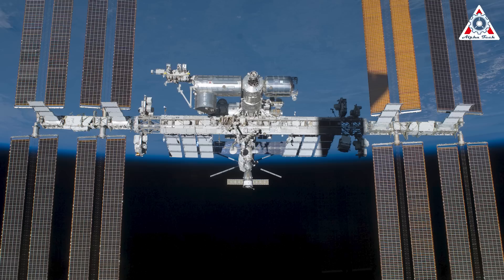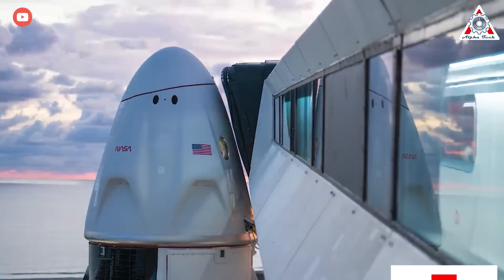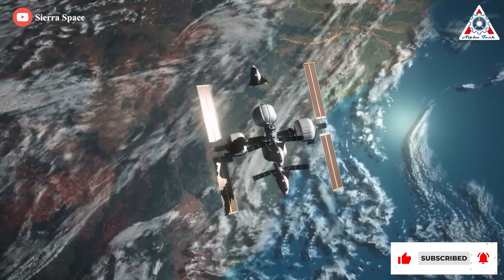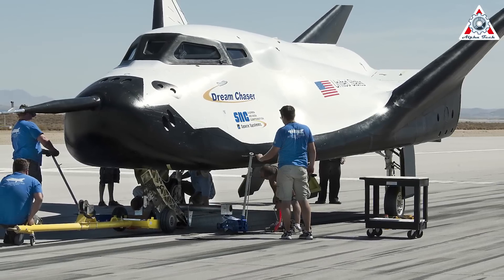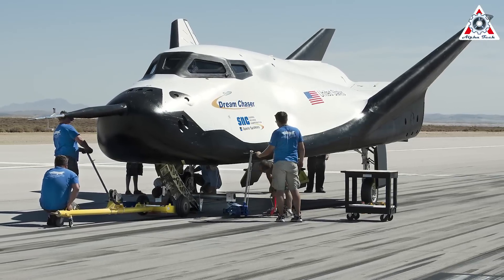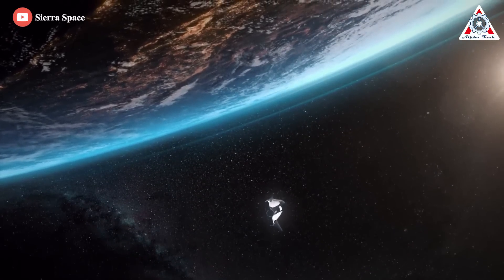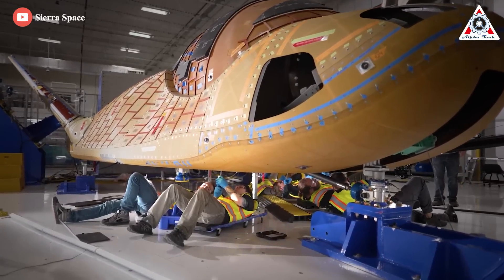NASA currently receives ISS cargo shipments from SpaceX and Northrop Grumman. SpaceX's Dragon capsule is designed to send cargo back to Earth, while Northrop Grumman's Cygnus burns up naturally in the atmosphere. The shuttle-shaped Dream Chaser will be another alternative to these capsules. Dream Chaser is 30 feet (9 meters) long, roughly one-fourth the total length of the Space Shuttle Orbiter, and it can carry up to seven crew members. The crewed version of Dream Chaser is approximately 85 percent common to the cargo system, limiting primary changes to windows, environmental control, and life support systems.